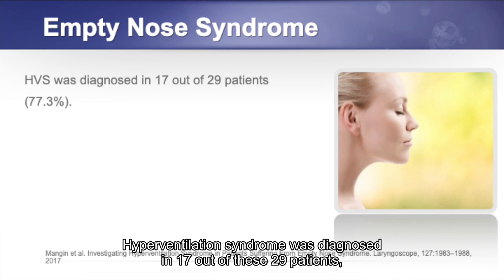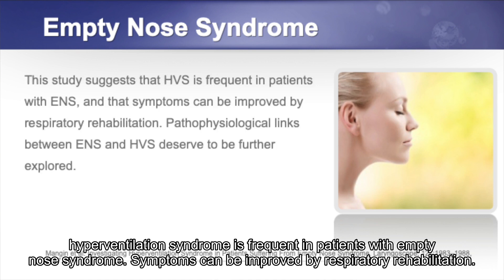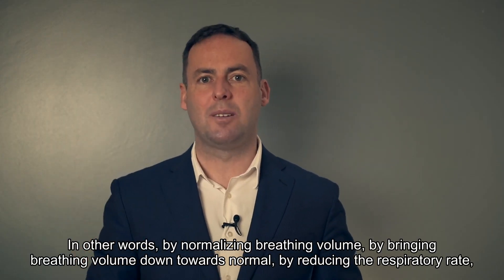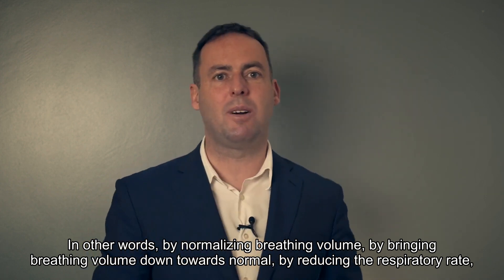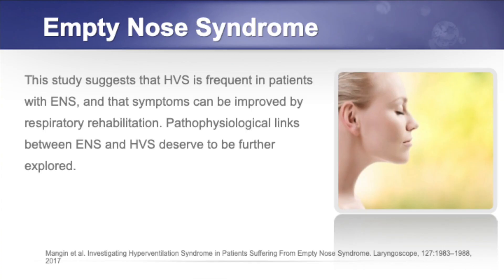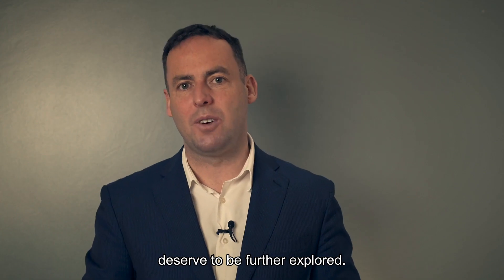Hyperventilation syndrome was diagnosed in 17 out of 29 patients — 77%. The study suggested that hyperventilation syndrome is frequent in patients with empty nose syndrome, and that symptoms can be improved by respiratory rehabilitation. In other words, by normalizing breathing volume, reducing the respiratory rate, reducing tidal volume, and reducing minute ventilation. The pathophysiological links between empty nose syndrome and hyperventilation syndrome deserve to be further explored.